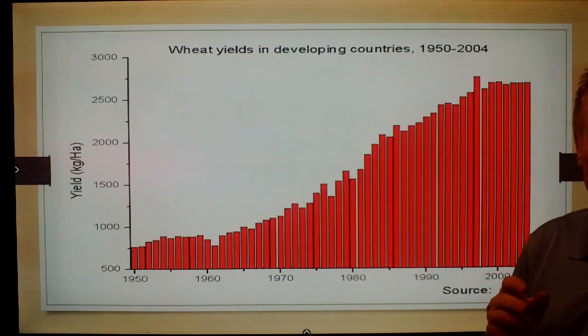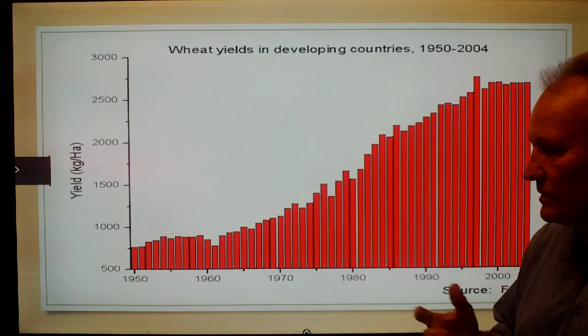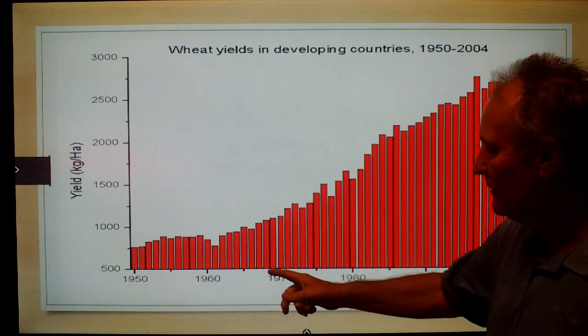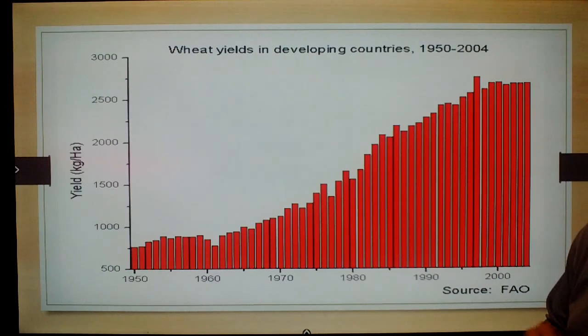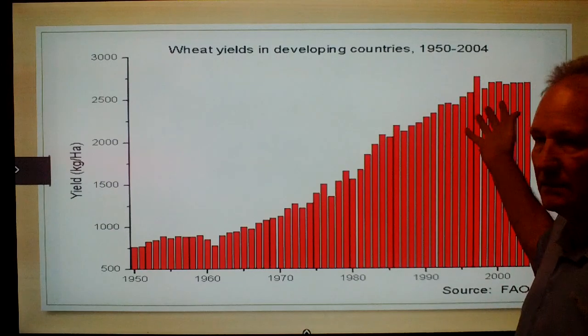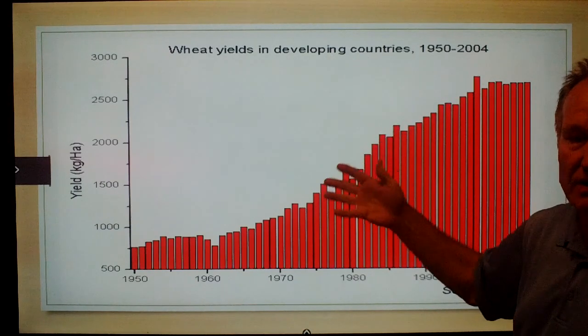But what do the facts say? Back in 1950, we were getting about 700 kilograms per hectare of wheat. By 2004, we had nearly quadrupled that to about 2,700 kilograms of wheat per hectare. So we have significantly increased our productivity and yields — there is more food available.